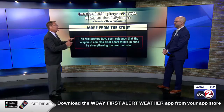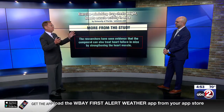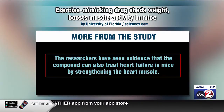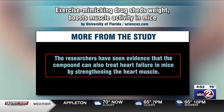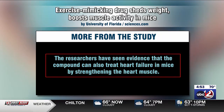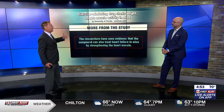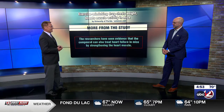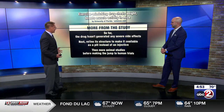The holy grail. You know how I always love these studies that have a surprise to them? And there was a surprise: the researchers have seen evidence that the compound can also treat heart failure in mice by strengthening heart muscle. And that's part of the key here — really what you're doing is tricking your mind into believing the muscles are working, and therefore it's influencing the metabolism. That's how it's working.